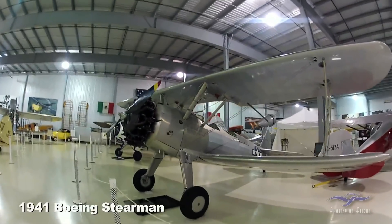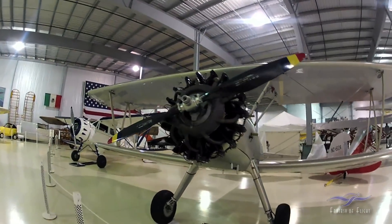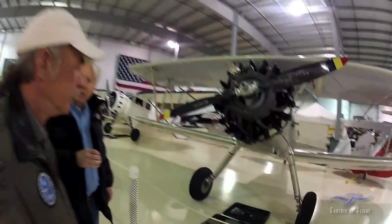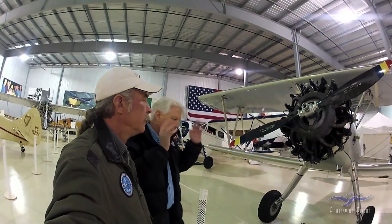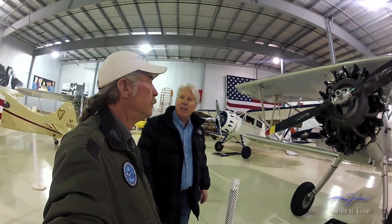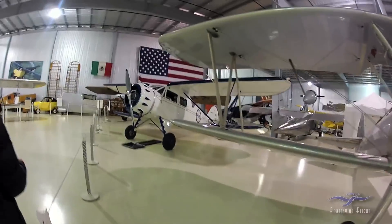Maybe the lowest-time Stearman in the world — 117 hours plus whatever I put on it, which isn't much. All that aluminum is World War II aluminum. I found it on a stack of airplanes that were just stacked up like cordwood out in California to be used as a duster — never did, never made it. Built right when the war was ending.